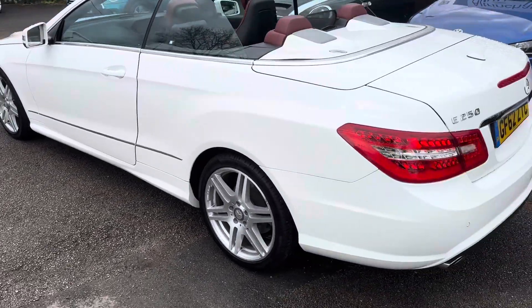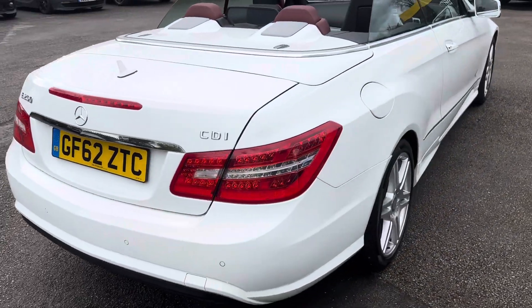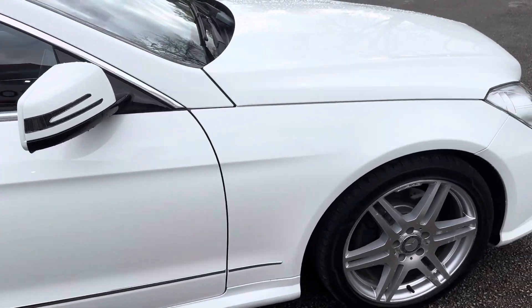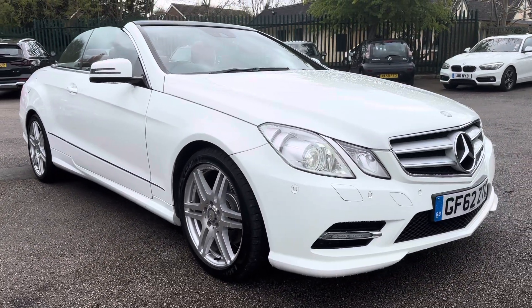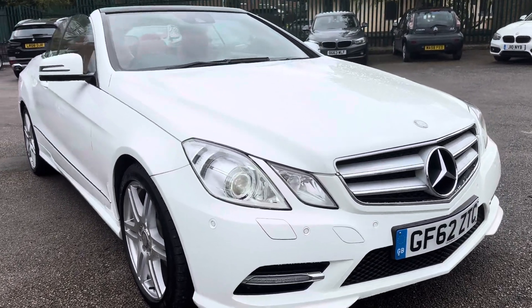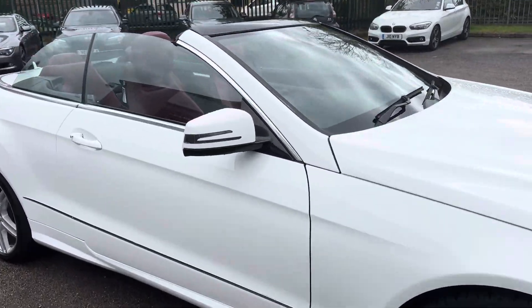The interior is amazing as well. We are a finance specialist and finance can be easily arranged. It's got the Harman Kardon, electric folding mirrors, climate control, navigation, and all the nice extras. It's got the Xenon headlights — they show a flash on the video but they actually don't flash, that's just the way the video works.